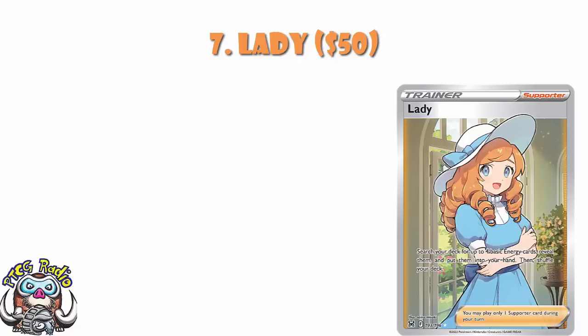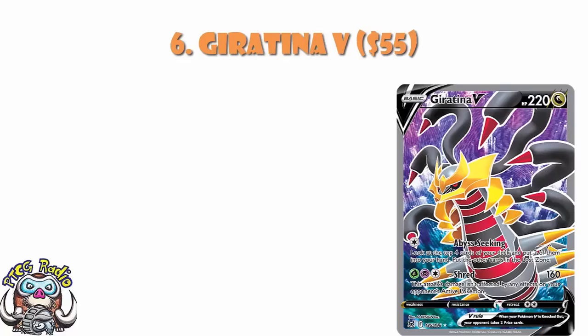In at number 6, we've got the full art of Giratina V. And basically what we've got here is a fancy version of a phenomenal card. Giratina V-Star looks to be the best deck in the game, or at least one of them moving forward. Here you've got the full art of the Pokémon V — it's not the best version, there's another version that comes higher up on the list. But this is still a fancy version of a phenomenal card, and that's why it's attracting the value.